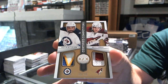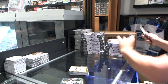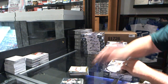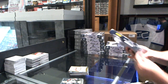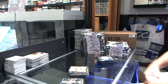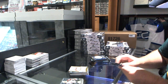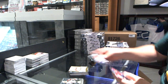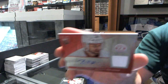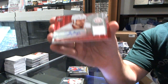Dustin Byfuglien, Keith Yandle — all right. Start off a rookie for the Montreal Canadians Brendan Gallagher, and for the Detroit Red Wings numbered to 50, Mirror Red jersey auto of Brian Lashoff, numbered to 50.